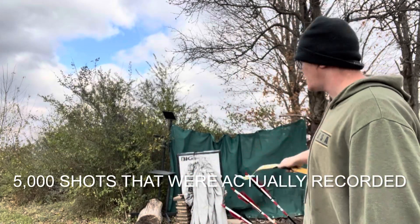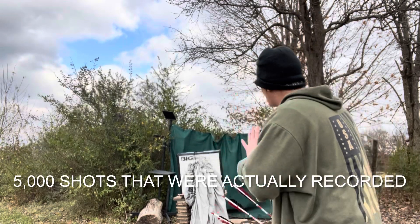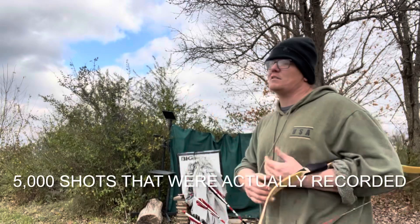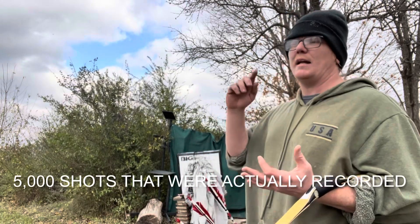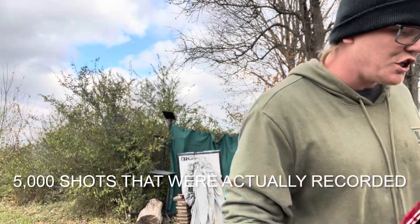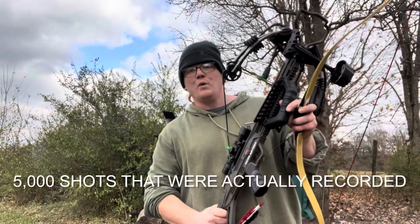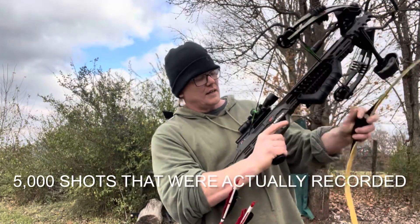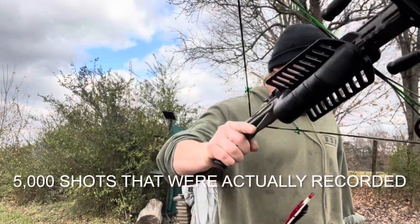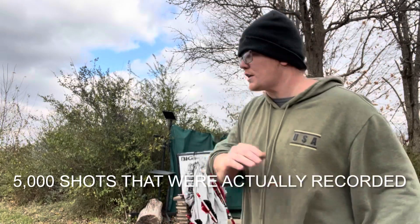I have shot this thing like literally 5,000 times or more. This thing has been shot with compound bows, recurve bows, Olympic recurve bows, and so many times with this Killer Instinct Lethal 405 — 405 feet per second. It has been shot with broadheads with the crossbow at the target hundreds of times.